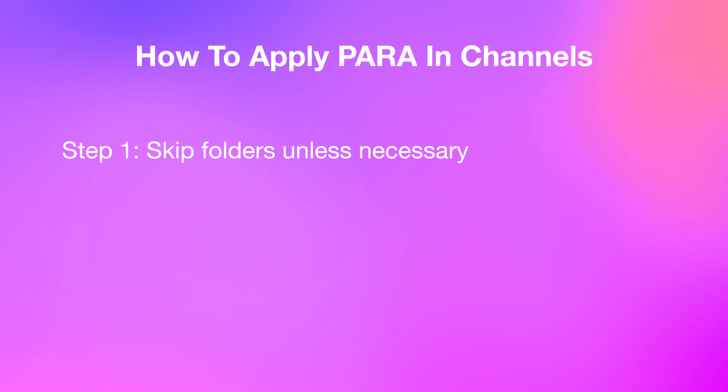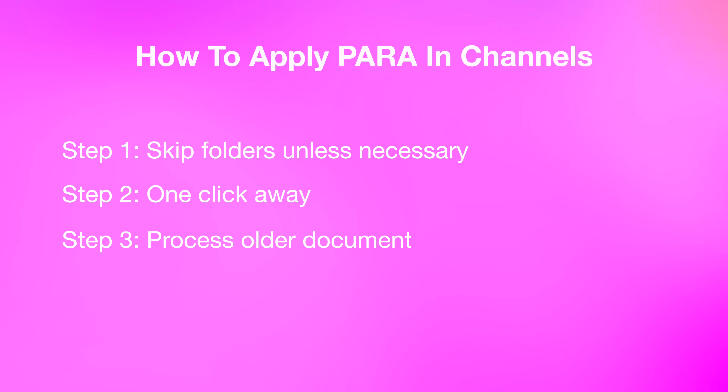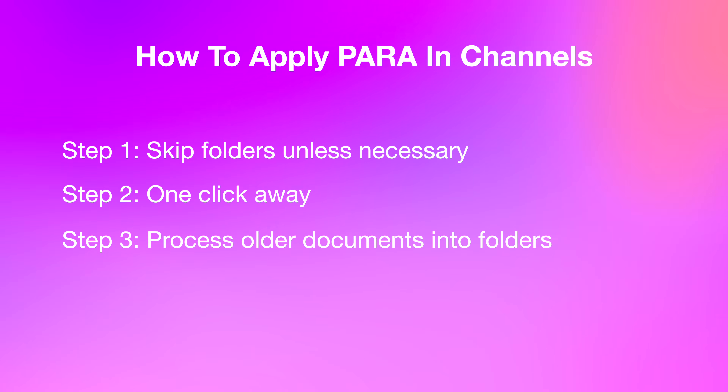Step one: if your files fit neatly on one screen, skip creating folders entirely. Folders should reduce clutter, not add to it. Step two: pin the files your team is actively working on right now at the top. No one should have to click five times to reach something they use every day. Step three: move older or less-used documents into clear Resources or Archive folders, then set a simple retention policy — like manual quarterly reviews or an automated policy — to move or delete anything that's no longer active.